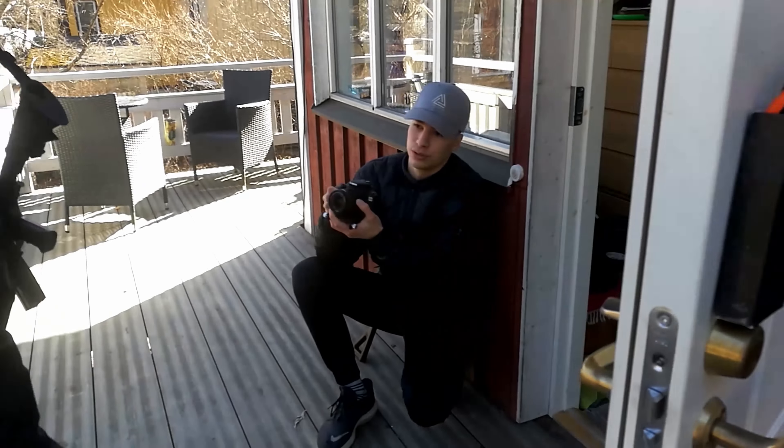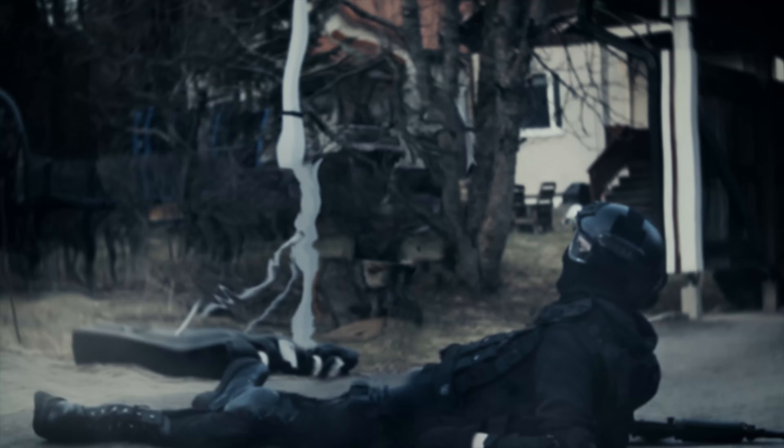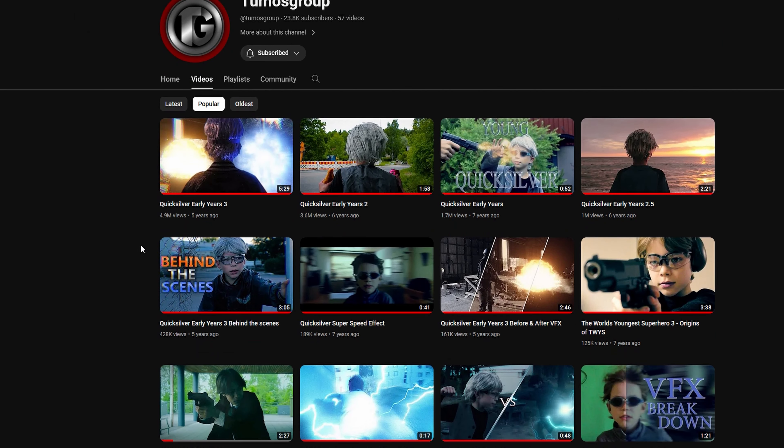Hello there, I'm Tuomas from Tuomas Group, the director of such hits as the Quicksilver Early Years series — and well, that's all you guys really seem to care about on this channel. Anyway,